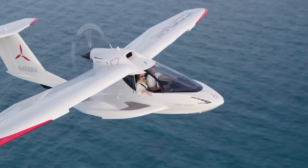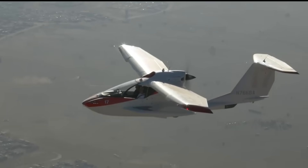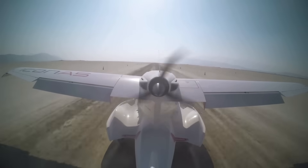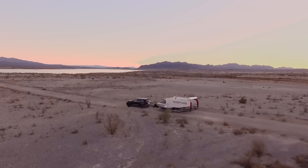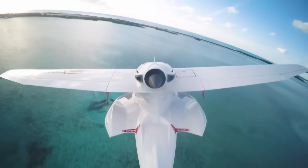Safety is front and center with innovations like a stall-resistant wing design, an angle of attack gauge, and the option for a full aircraft parachute. Its spacious two-seat cockpit and intuitive controls make it ideal for beginners and seasoned aviators alike, all starting at $189,000 for the ultimate blend of freedom, fun, and performance.